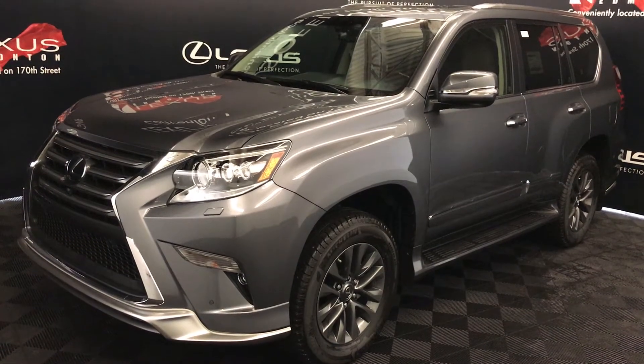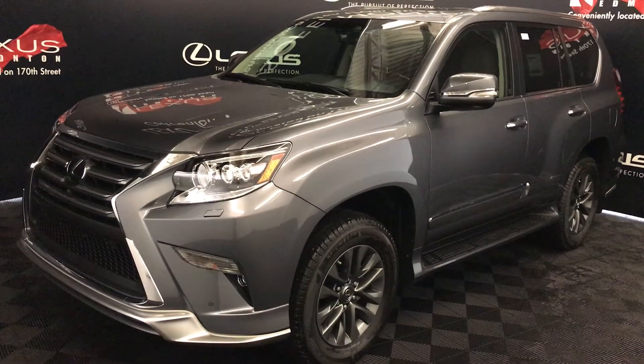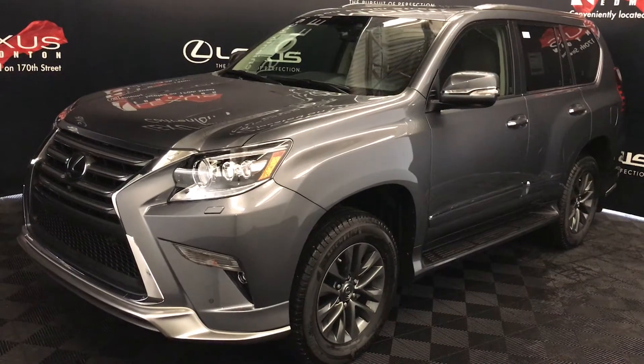Welcome to Lexus of Edmonton. We are located off 111th Avenue, 170th Street, Edmonton, Alberta, Canada.